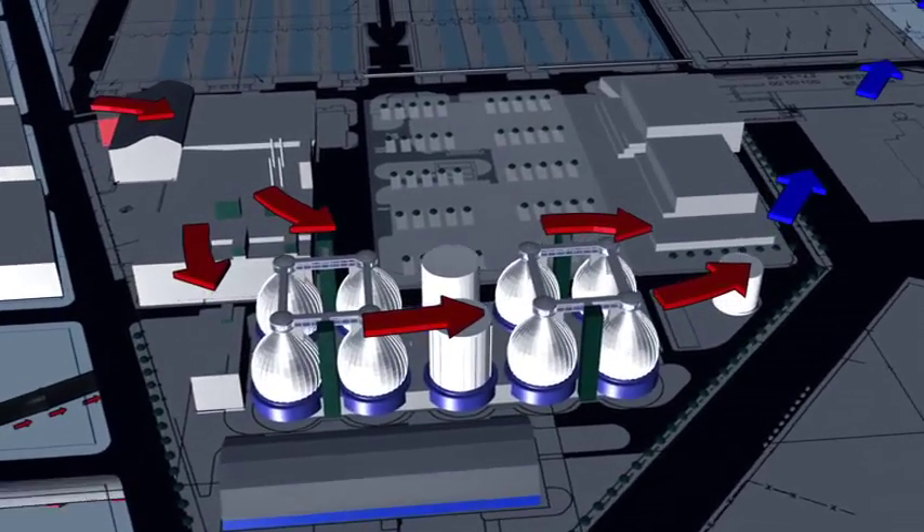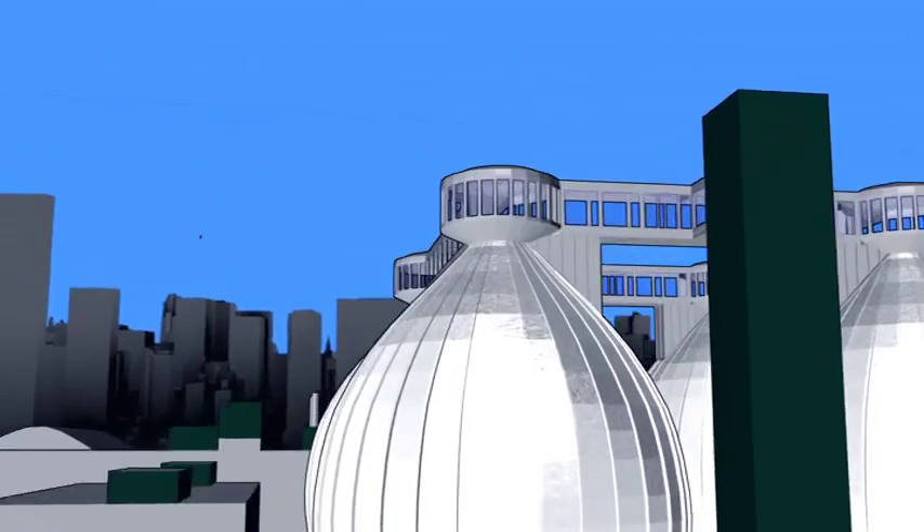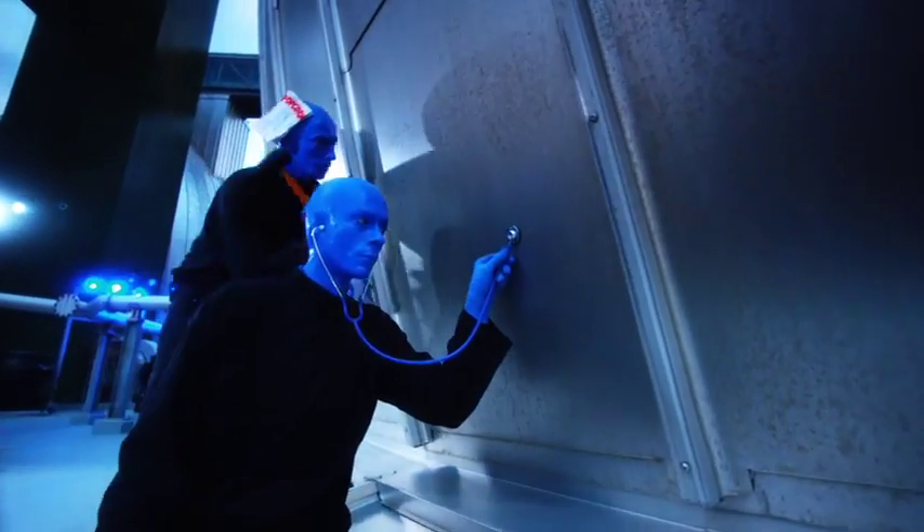The eliminated sludge is collected in settling tanks and sent to the digester eggs. These enormous structures break down the sludge using heat, oxygen deprivation, and time, essentially acting like giant churning stomachs.